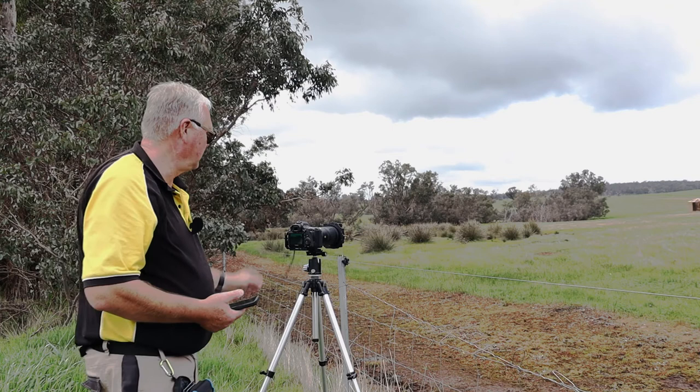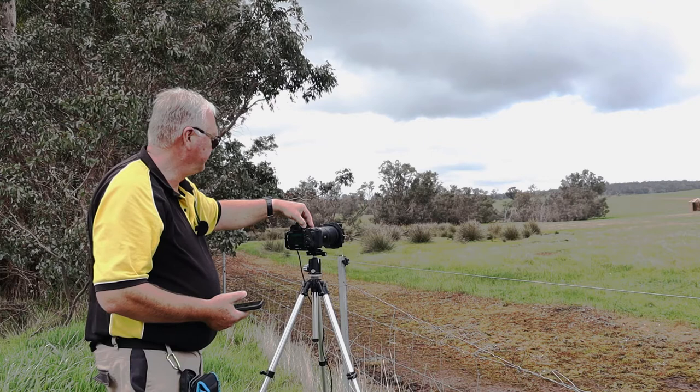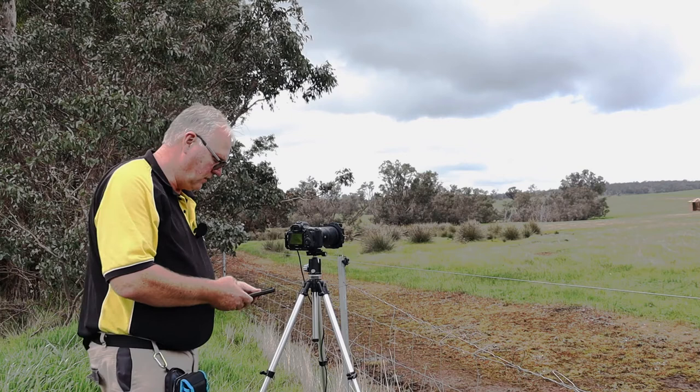We'll now move on to another area. There's a beautiful old shearing shed just up the road — we'll get a photo of that. Then we'll continue on and see what else we can find on this little trip around the area.